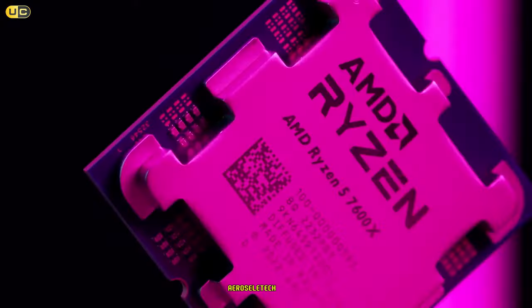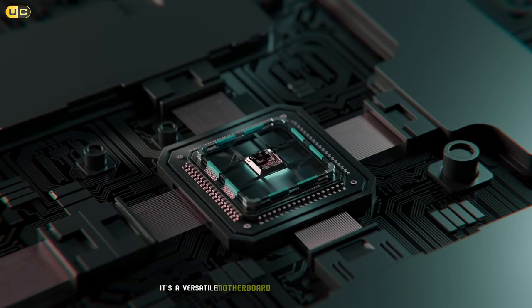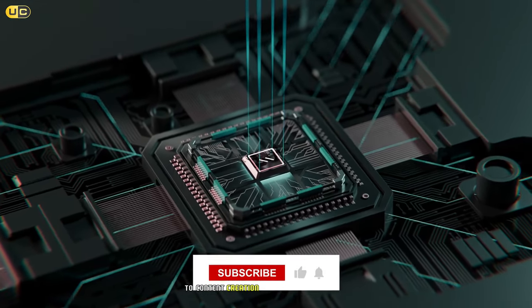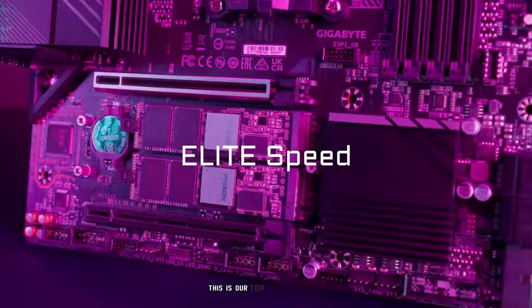In conclusion, the Gigabyte B650E Aeros Elite X Ice offers an excellent balance of features, performance, and aesthetics. It's a versatile motherboard that can handle everything from high-end gaming rigs to content creation workstations with ease. If you're looking for the best AM5 motherboard that can do it all, this is our top recommendation.